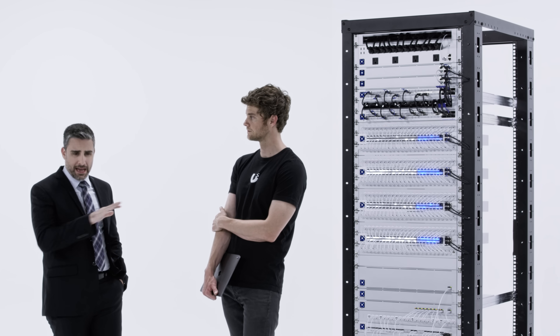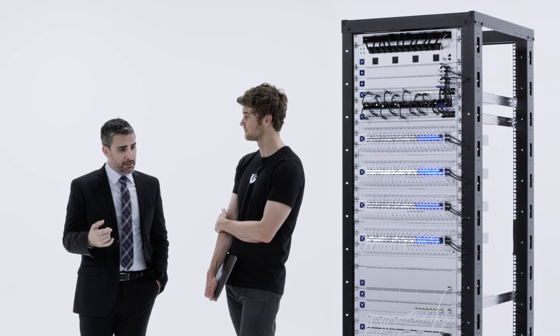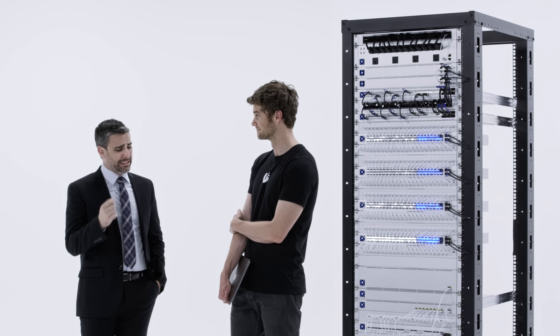I need a security camera system that can handle massive scale. I'm talking hundreds, maybe thousands of cameras with easy management and high availability. Can you help me with that?